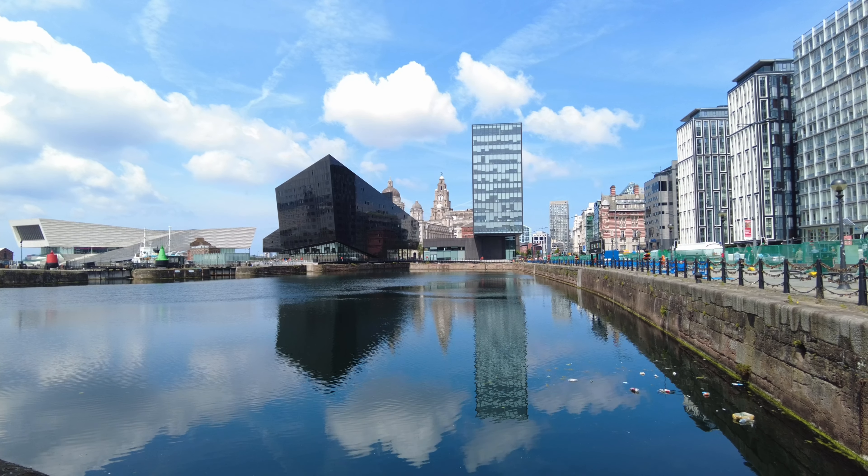The Canning Dock and the Canning Half Tide Dock are named after George Canning. He was born on the 11th of April 1770 and died on the 8th of August 1827. He was a British Tory statesman who held various senior cabinet positions under numerous prime ministers, including two important terms as Foreign Secretary. He finally became British Prime Minister himself, but his tenure only lasted 119 days — until the day he died.